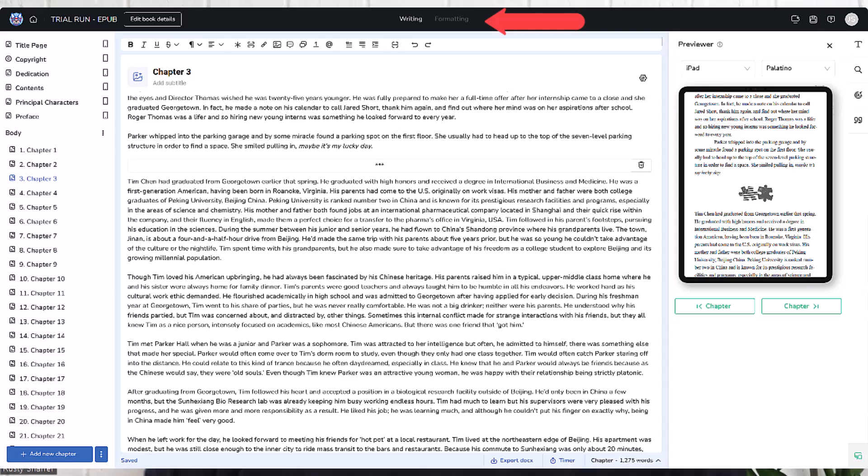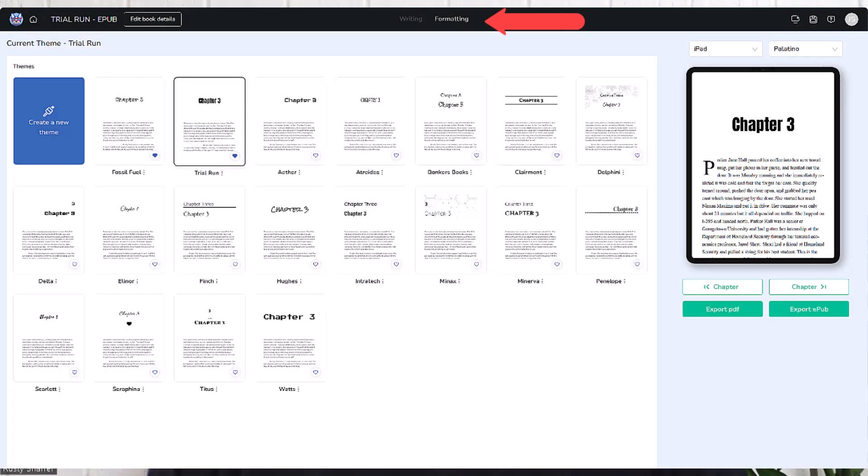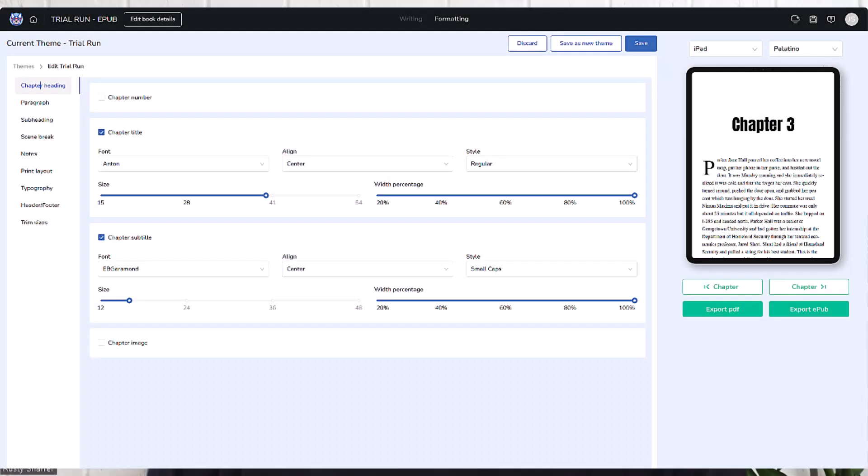If we now go to formatting — see, that's grayed out — if I click on formatting, I go to a page that has a bunch of options to format my book, different looks, or I can customize it. If you don't know where to start and you're not much of a graphics person but you know what you like, you just choose one and go. I can edit via the three dots next to the name — I can change my chapter headings, my paragraphs, scene breaks, print layout, typography, and more. And on the right-hand side: Export PDF, Export EPUB. It's that simple.